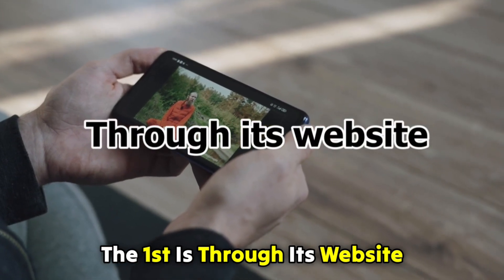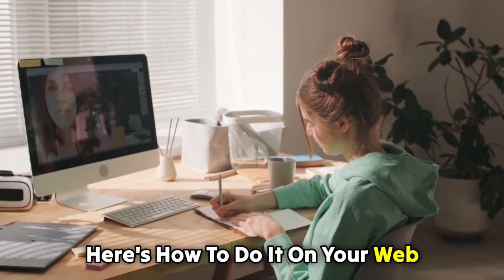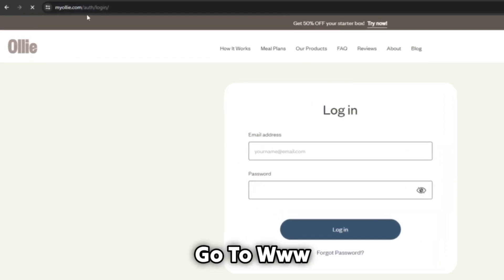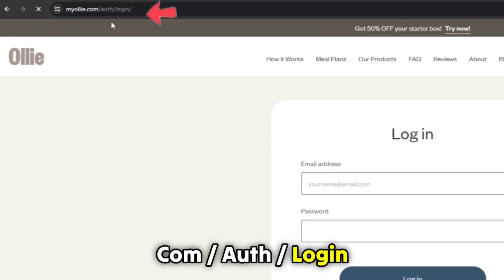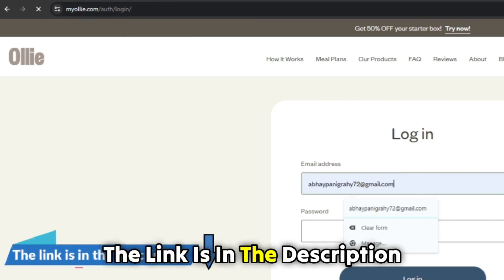The first is through its website. Here's how to do it. On your web browser, go to www.myollie.com/auth/login. The link is in the description.